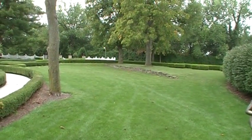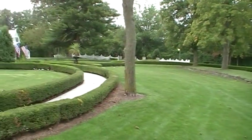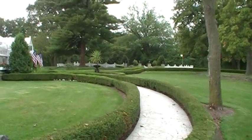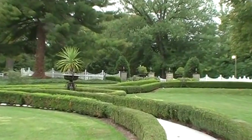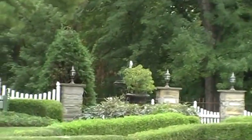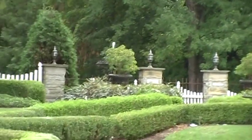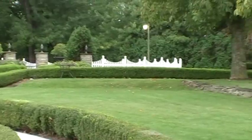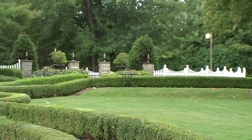An option would be for the bride to walk up this aisle and go clear up to where the fountain is. This would be good for a smaller wedding, and then the audience would be in the level areas around there — there are a couple on the other side of that hedge.